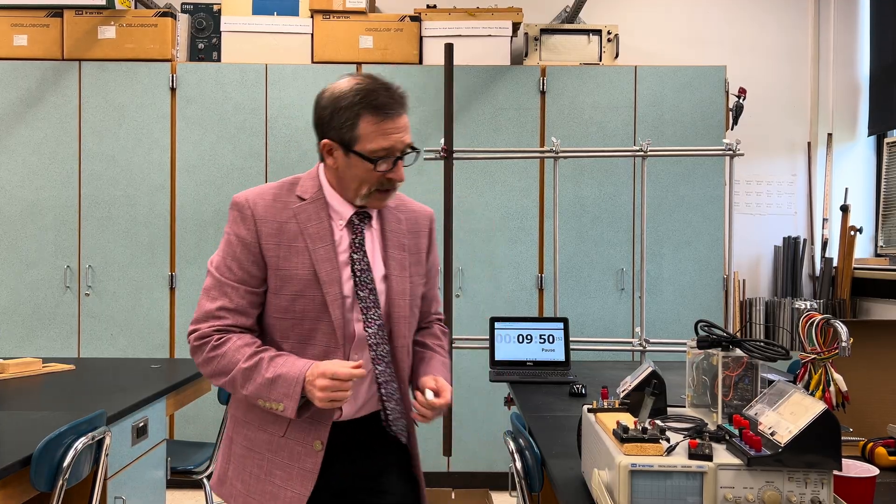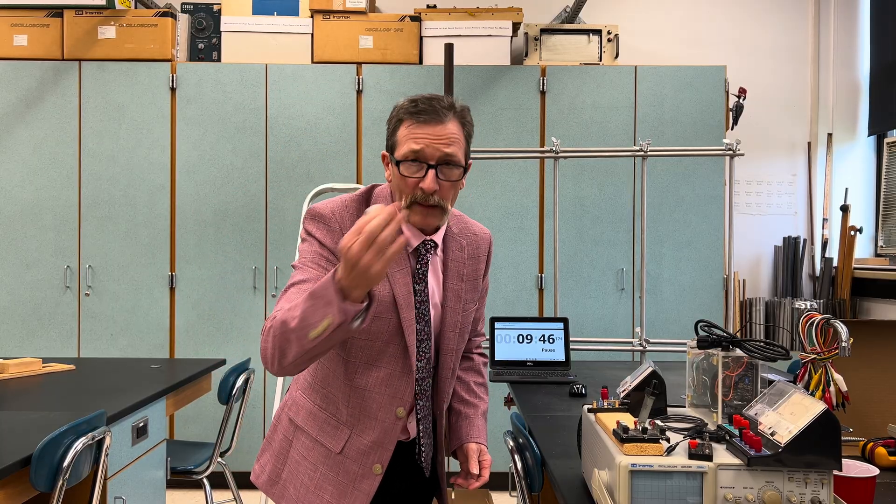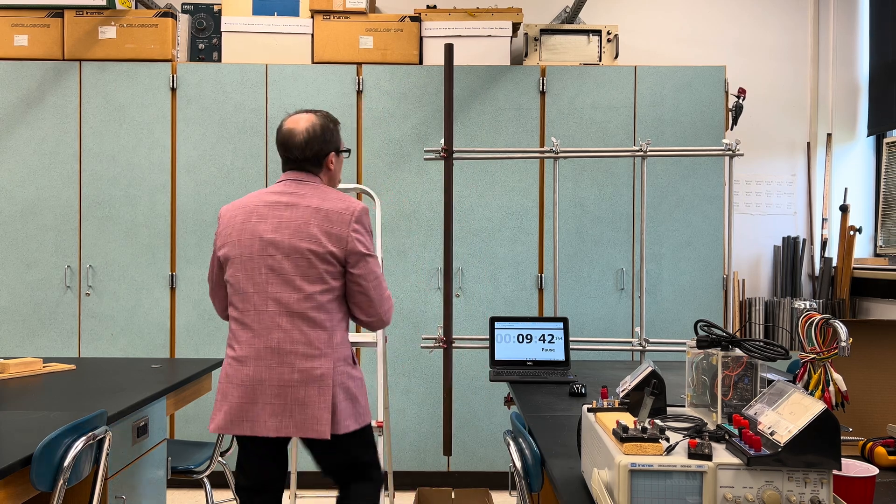One of the things I like to tell my students is: whenever you're going to drop something, always wind it up. When you wind it up, it ensures that it drops faster. So let me go up and drop this.